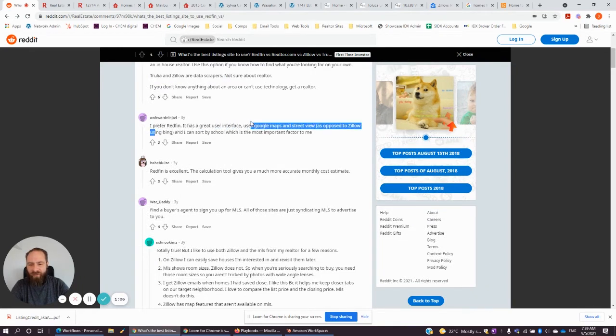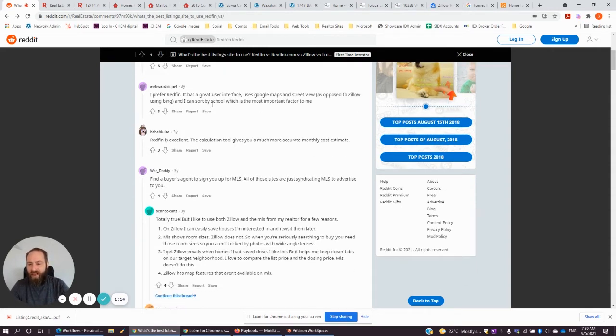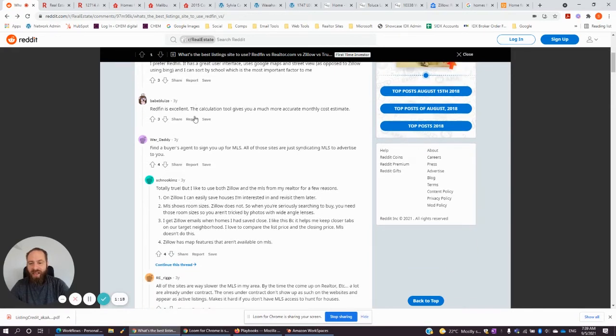One commenter prefers Redfin — it has a great user interface and uses Google Maps and Street View, as opposed to Zillow. We also use Google Maps as opposed to Bing Maps like Zillow does. Redfin's excellent — the calculation tool gives you a much more accurate monthly cost estimate, which would be the mortgage calculator, so we'll take a look at that.